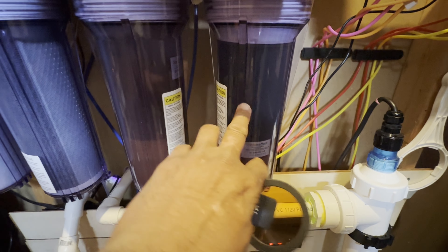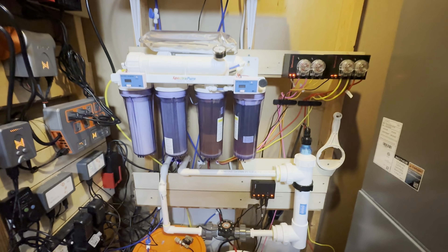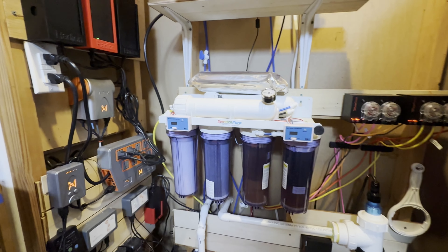I also changed out this filter here because it was almost all orange. This one will be the next one to go, but it's still got some light left so I'm not too concerned about it. TDS meter is reading zero, so that's pretty cool.